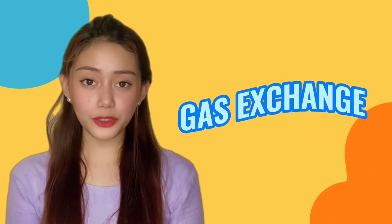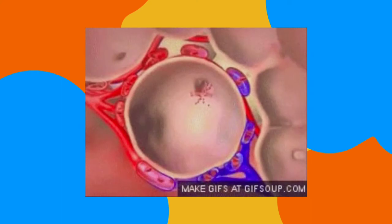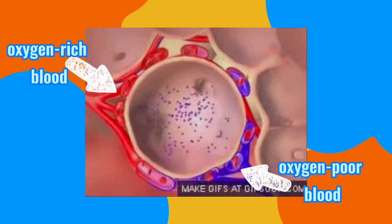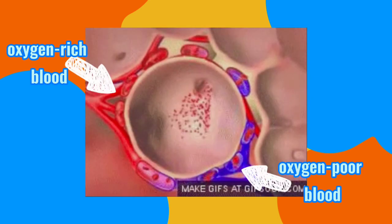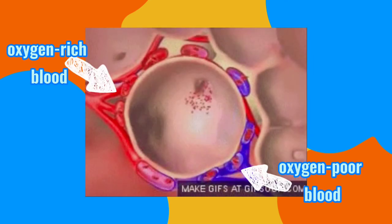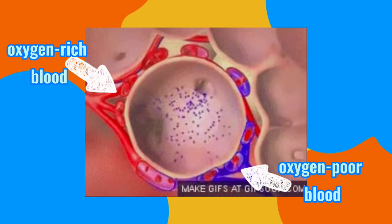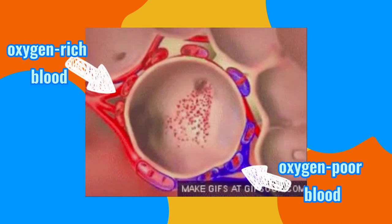Now, let's go back to the process of gas exchange. Alveoli are surrounded by blood capillaries, which contain oxygen-poor blood from the right ventricle of the heart. The oxygen that we inhaled will be diffused to the blood and it will turn into oxygen-rich blood, while the oxygen-poor blood will diffuse carbon dioxide to the alveoli, which is the reason why we exhale carbon dioxide.